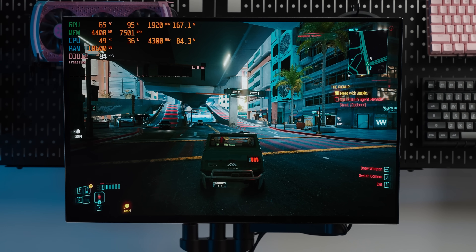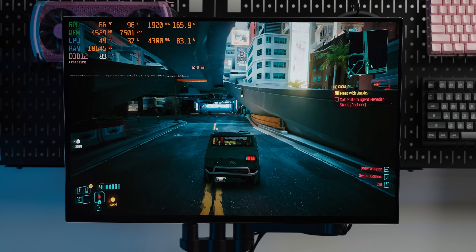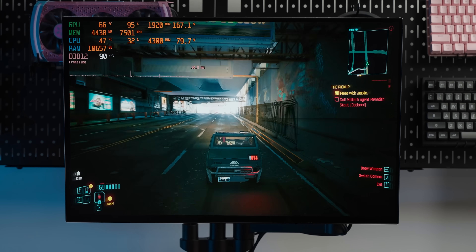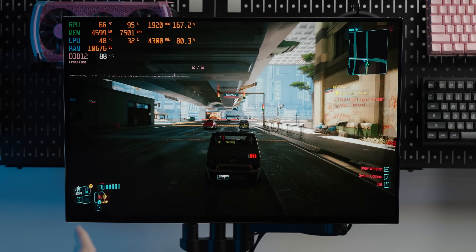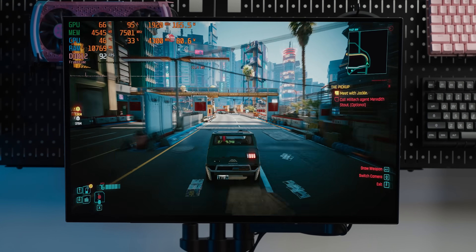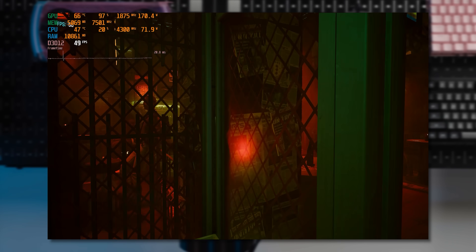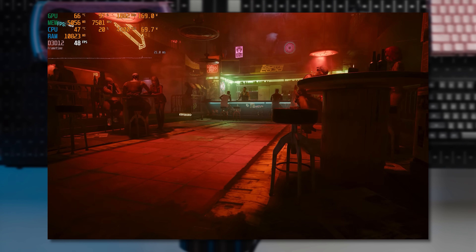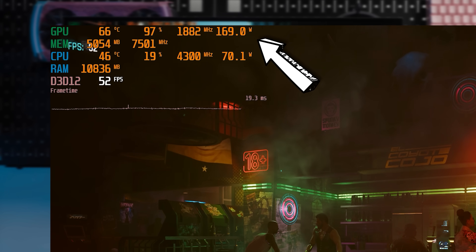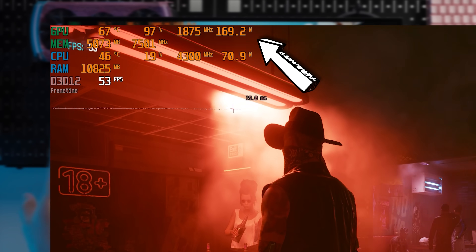With Cyberpunk at 1080p medium it's running really well — we're in the 80 frames per second range, which is actually surprising. At 1440p we do start to dip below 60 frames per second, so the higher resolution pushes the 3060 pretty hard, but it's still definitely usable. In terms of power draw, we max out at about 170 to 180 watts, which is pretty good considering the performance we're getting.